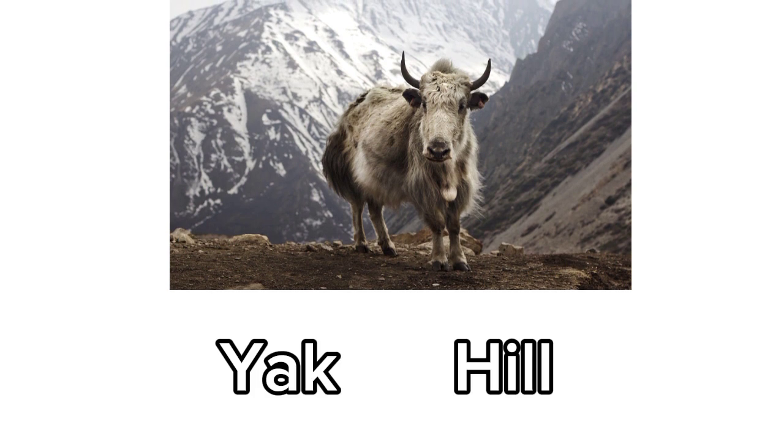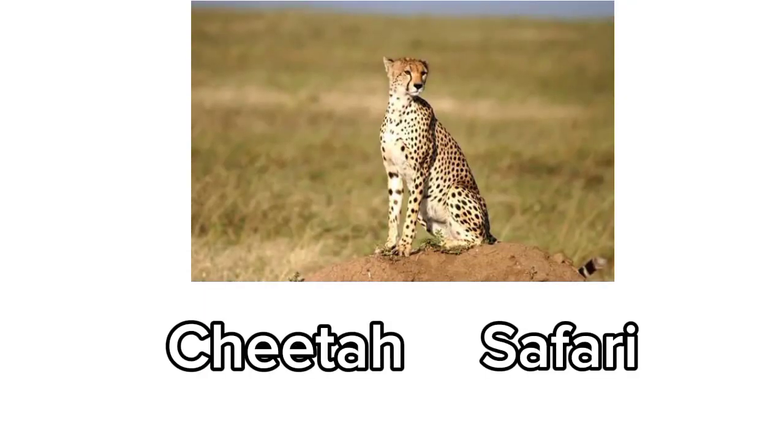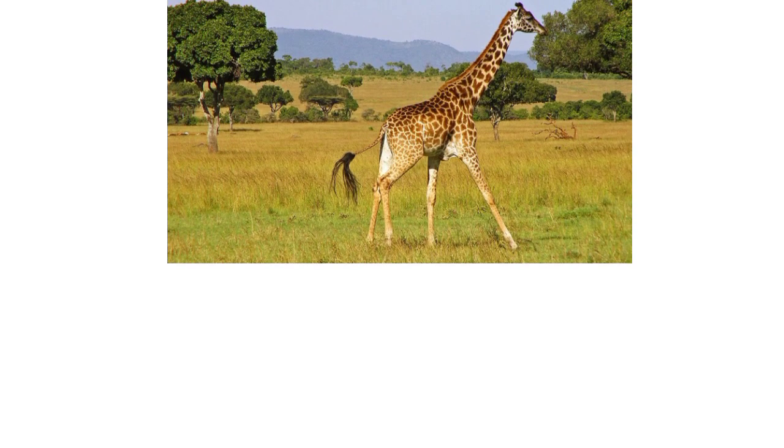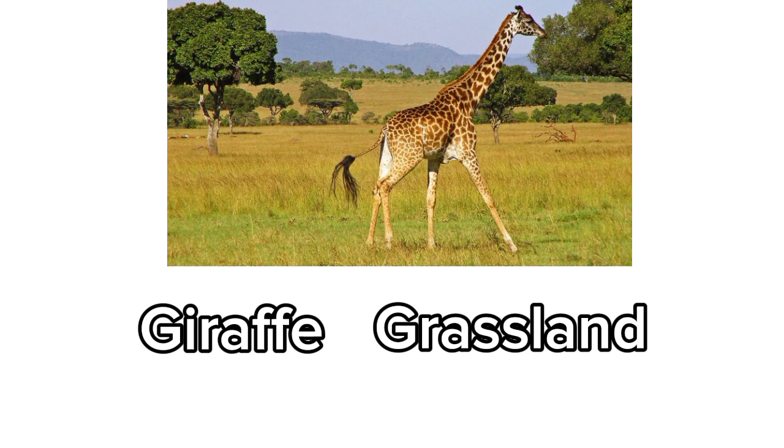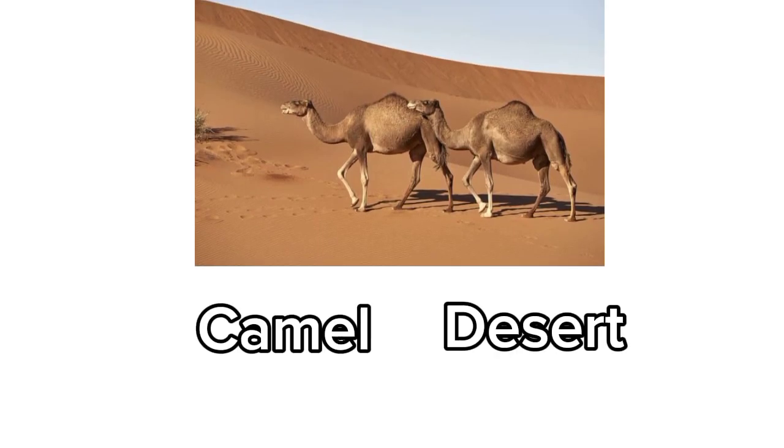Yak. Yak lives on a hill. Cheetah. Cheetah lives in the safari. Giraffe. Giraffe lives in the grassland. Camel. Camel lives in the desert.